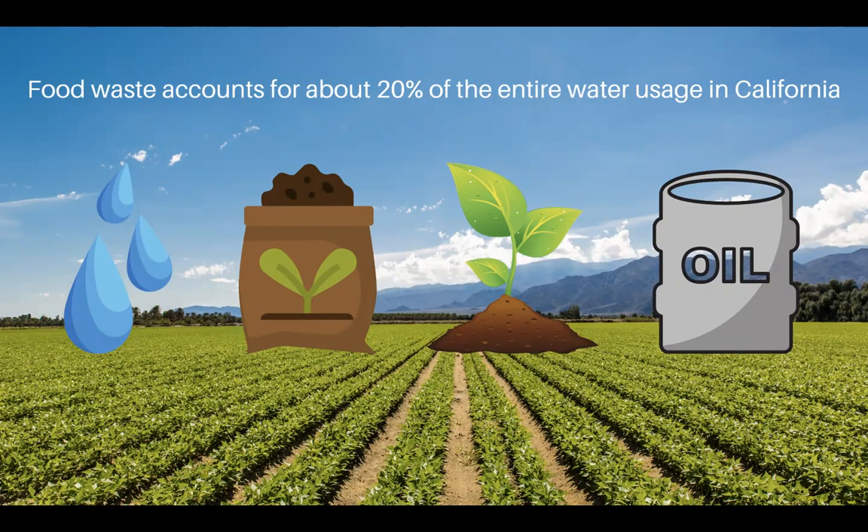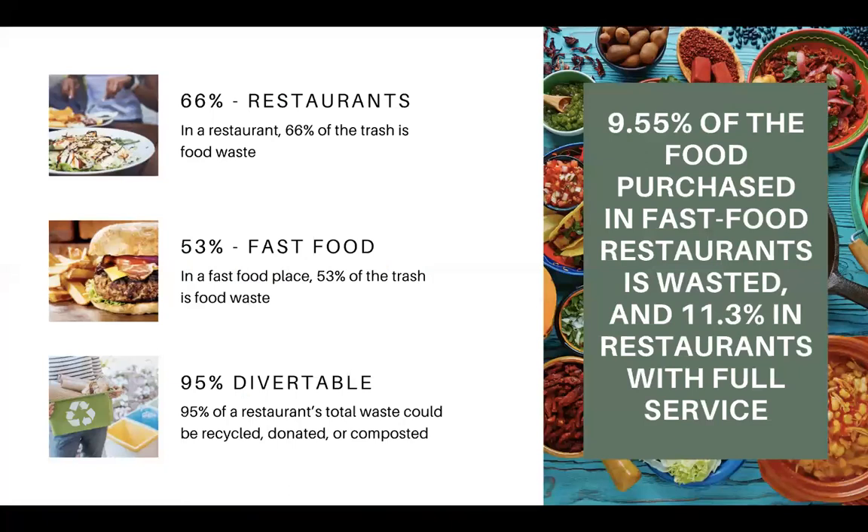I live in California where most crops such as salads, strawberries, and almonds are grown. We face a huge drought on a regular basis, and the amount of food we throw away accounts for 20% of the entire water usage in California. Food waste is important for many reasons, but there's some good that can come out of donating food, reducing food waste, or composting it.